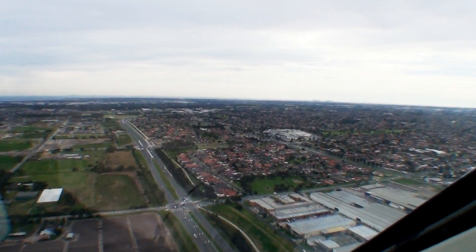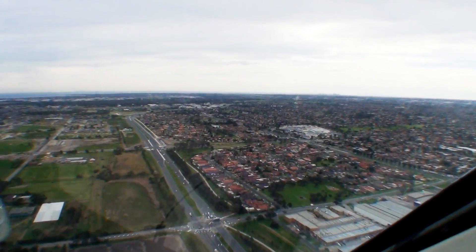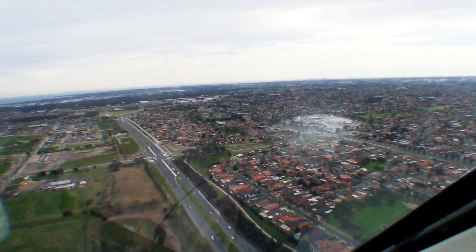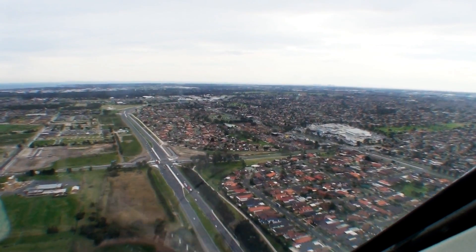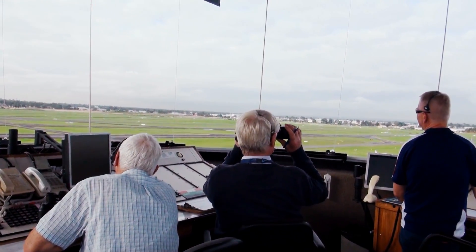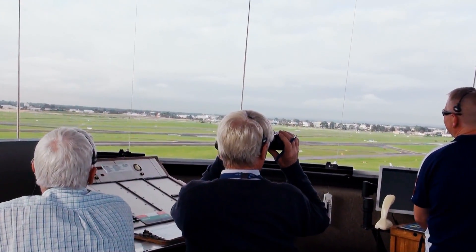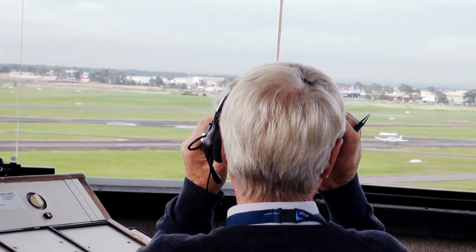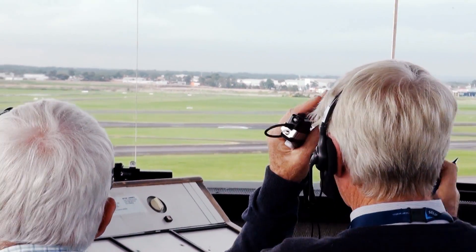For example, coming in from the east via the GMH reporting point, ATC might get you to report at Parkmore Shopping Centre. It's important for pilots who are perhaps unfamiliar with Moorabbin airspace that when they provide their inbound call at the inbound reporting points, they just add on to their radio call that they are unfamiliar with the aerodrome. ATC will certainly hold your hand and bring you in knowing where you are.